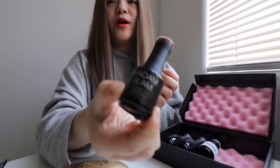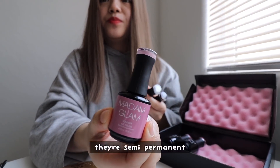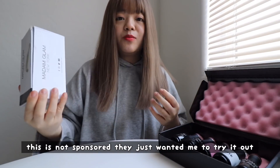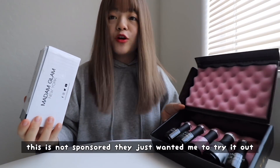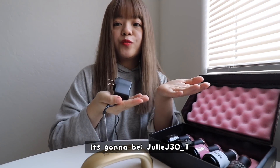Perfect White, this one called Oh My Brown — but today we're going for this one called You're So Vein. They're semi-permanent so I don't have to worry about chipping. This is not sponsored — they just wanted me to try it out. They also have a coupon for my jewels: it's going to be JULIEJ30 underscore one.